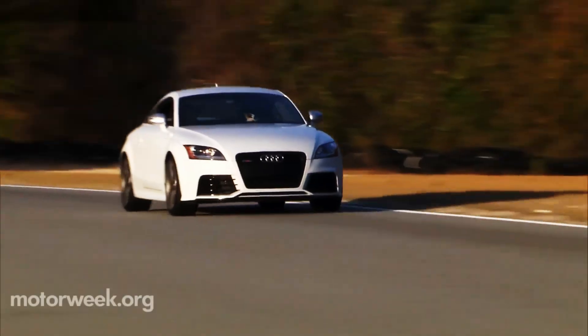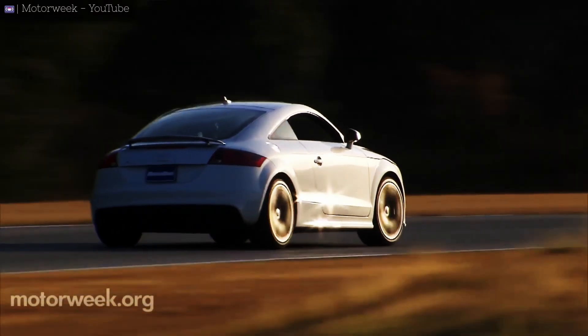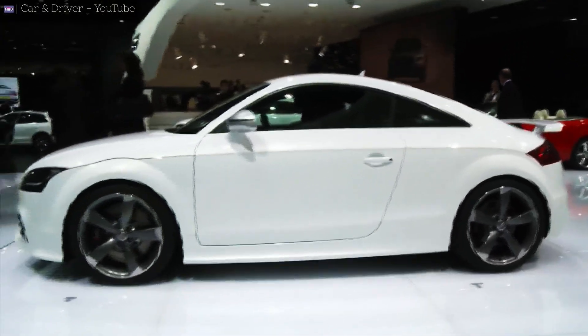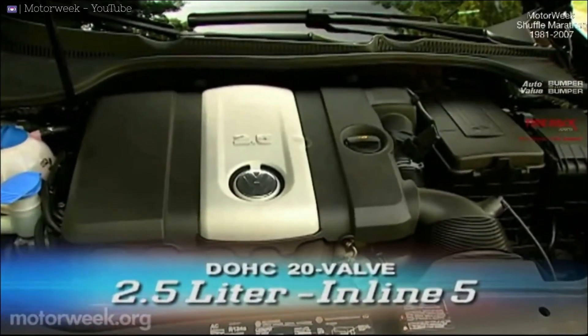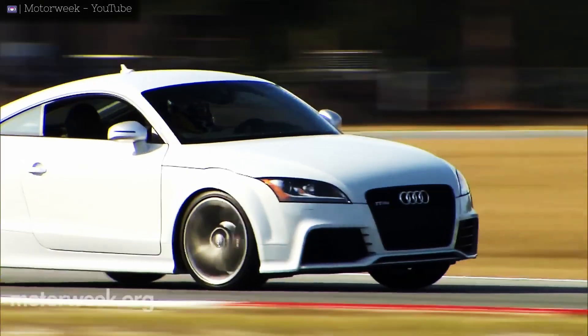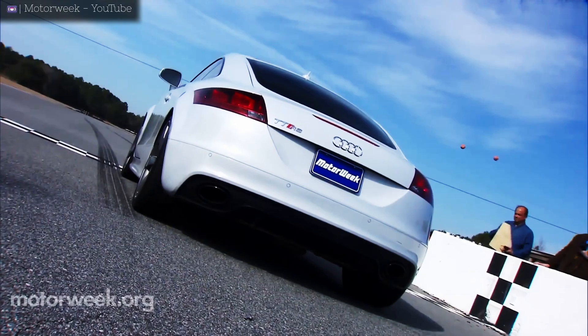Vorsprung durch Technik — progress through technology. This is the mantra of Audi's motorsports division. This is fitting, as on March 5th, 2009 at the Geneva Auto Show, Audi released the first-ever TTRS. Under the hood of this pocket rocket was the EA855 Evo. While Audi described this five-cylinder as an all-new engine, the truth was this engine was an evolution of the previously Western Hemisphere exclusive 07K. While both engines share many parts, the Evo features an aluminum engine block, direct injection,